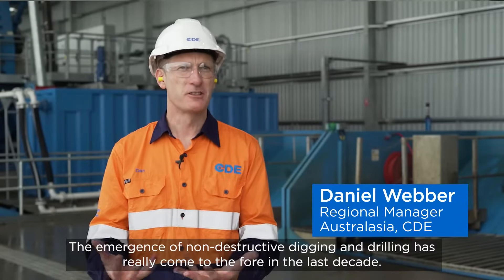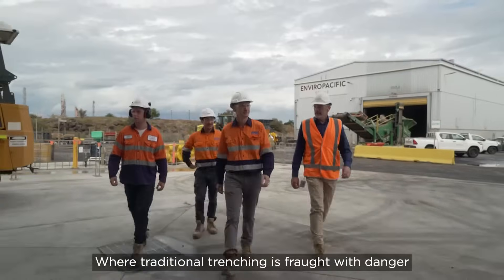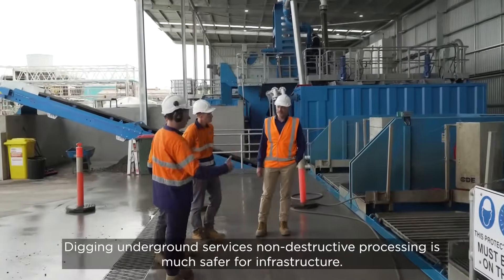The emergence of non-destructive digging and drilling has really come to the fore in the last decade, where traditional trenching is fraught with danger digging around underground services. Non-destructive processing is much safer for infrastructure.